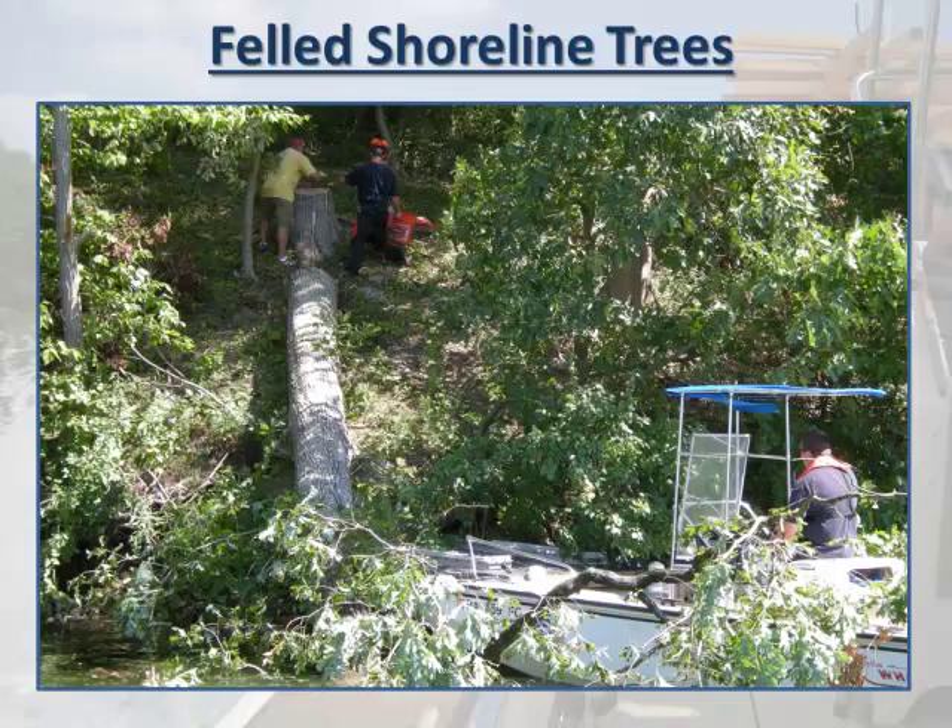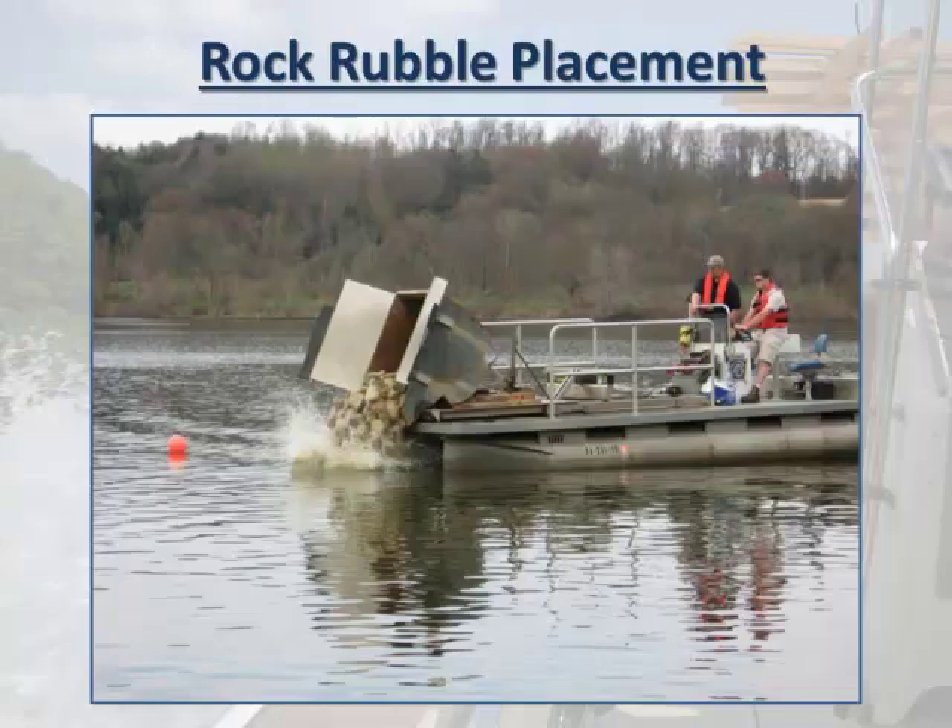My favorite structure is a felled shoreline tree. Some folks like to hinge cut them, but we'll cut them and cable right to the stump — that gets you a large amount of habitat in a short period of time. Everybody loves fishing trees; you can see them and pull the boat right up to them. We also have Bubba, a customized rock rubble barge with a one-ton hopper. You can do about 40 tons of stone a day, which is enough to make a pretty good number of rock rubble humps around a fishing pier or shoreline fishing site.